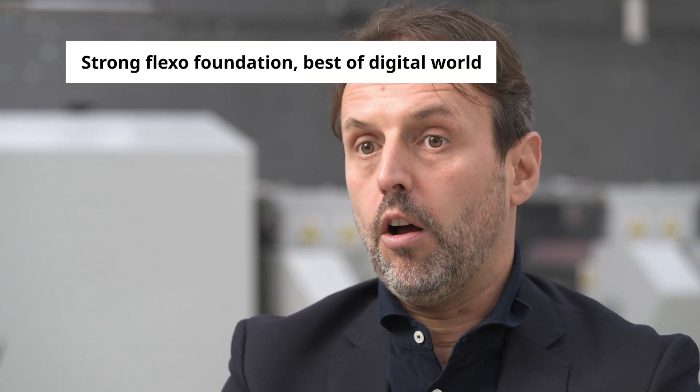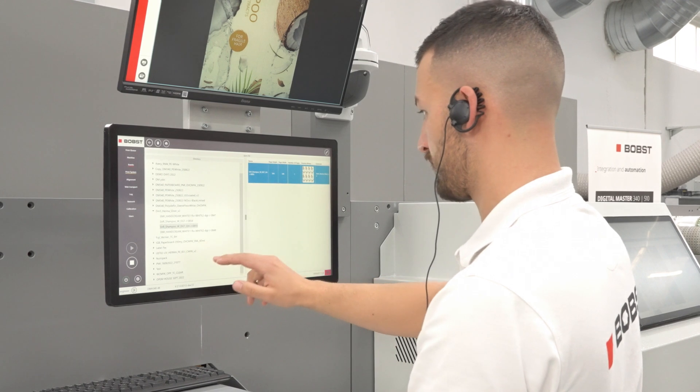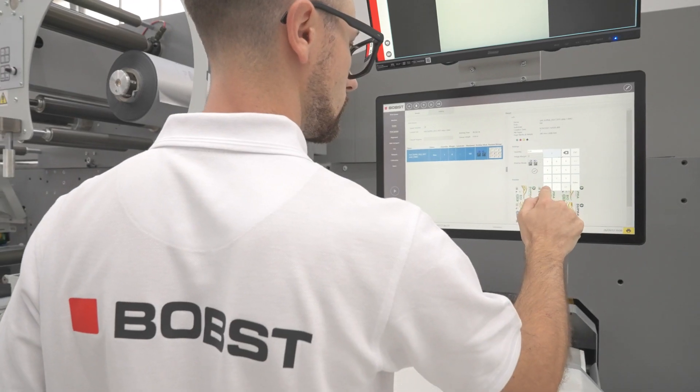How much and how have you invested in adding new skills and new people to your existing narrow and mid-web team? I'm proud to say that today the narrow mid-web team is the merge of the best of two worlds. Starting from a fantastic foundation of the Flexo team, in the last five years Bobst has made a heavy investment in adding digital skills, taking the best of the best from the market. Today, entering our competence center and seeing the Digital Master, you can really see that we have the best of both worlds.